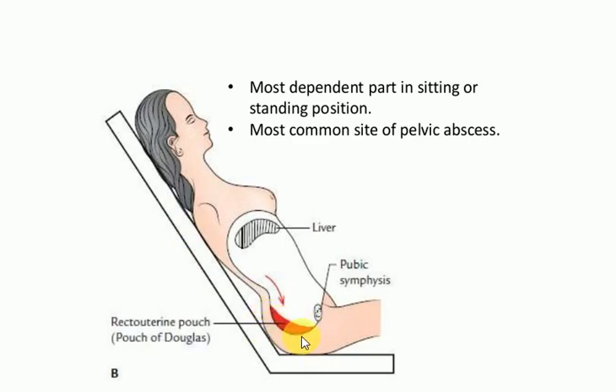This lady is shown with a collection of fluid in the recto-uterine pouch. Normally, a small amount of fluid collects in this pouch and that is normal. However, whenever the fluid quantity is too much, or there is blood or pus present, it needs to be drained — indicating some pathology.